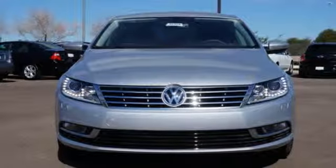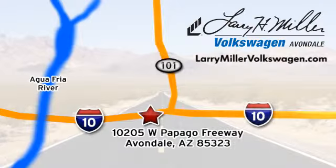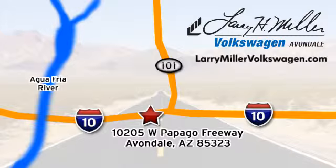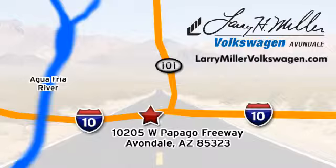Come in for a test drive. Call, click or stop in today. We are conveniently located at 10205 West Papago Freeway in Avondale or on the web at LarryMillerVolkswagen.com.